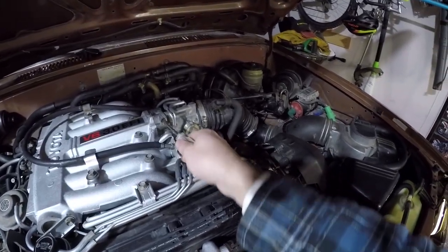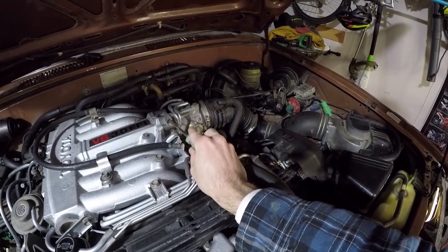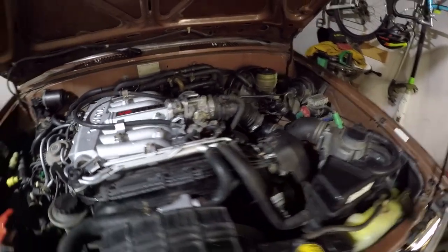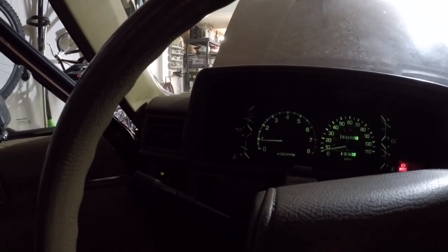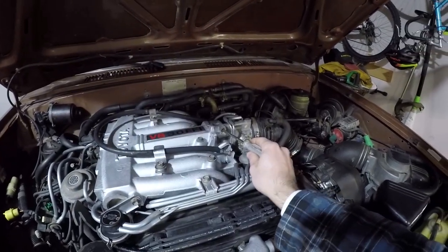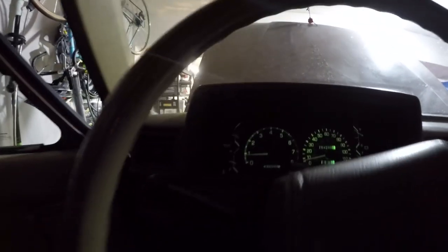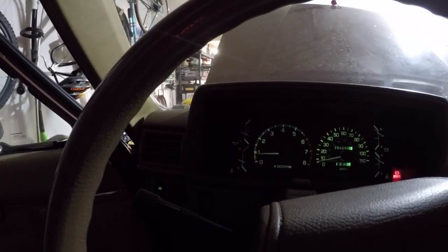Let's get it nudged up a bit. To raise the RPM, we thread the air screw out. That was one whole turn — sitting at 850 RPM. I'm going to push it in just a little bit. Perfect — 800 RPM. So there you have it. That's how you actually fix a high idle on a 3VZE Toyota engine. Who would have thought? Thanks for watching — see you guys again next time.